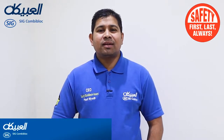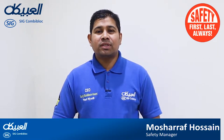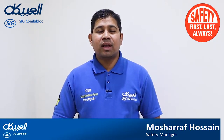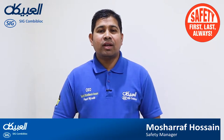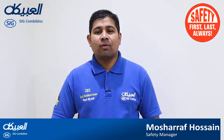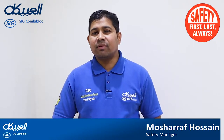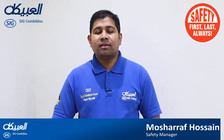Hi, welcome to Riyadh plant. I am Musharraf Koshin, safety manager of the plant. I am going to present you a safety introduction for your health and safety while you are entering to our plant. Please make sure that you are following all our safety rules and regulations for your own safety and for our employee safety. Have a safe day. Thank you.